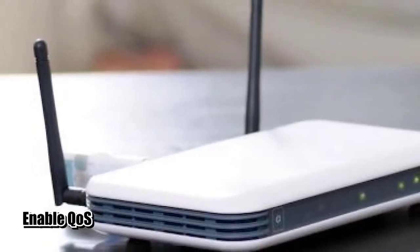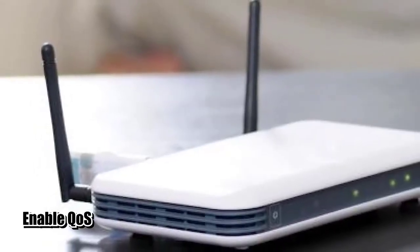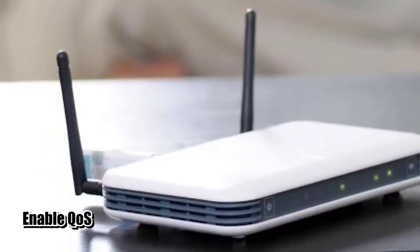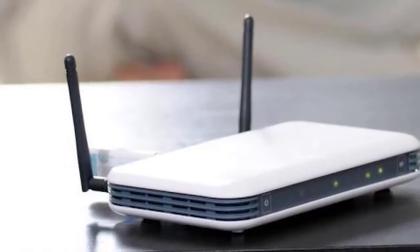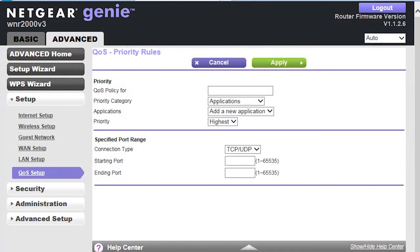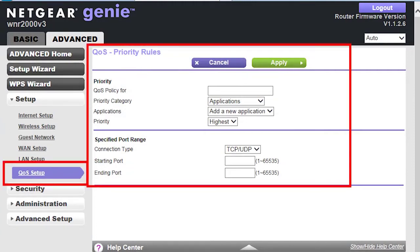Some routers are capable of prioritizing game packets in order to lessen network lag in games. This feature is called Quality of Service (QoS). If your router has this capability, do some research on Google on how to enable QoS for Steam, as the exact steps vary for every device. Alternatively, you can consult the documentation or manual of your router. If your router is provided by your Internet service provider, contact their technical support team to get help in enabling QoS.